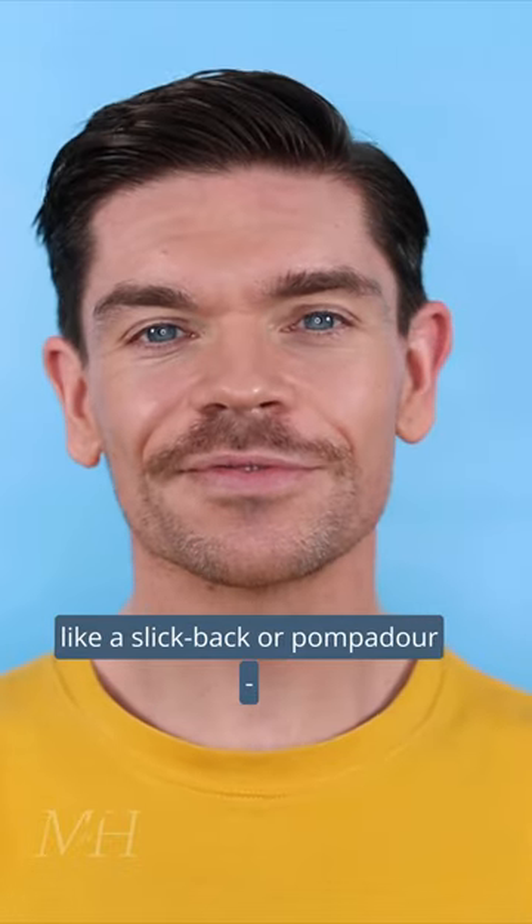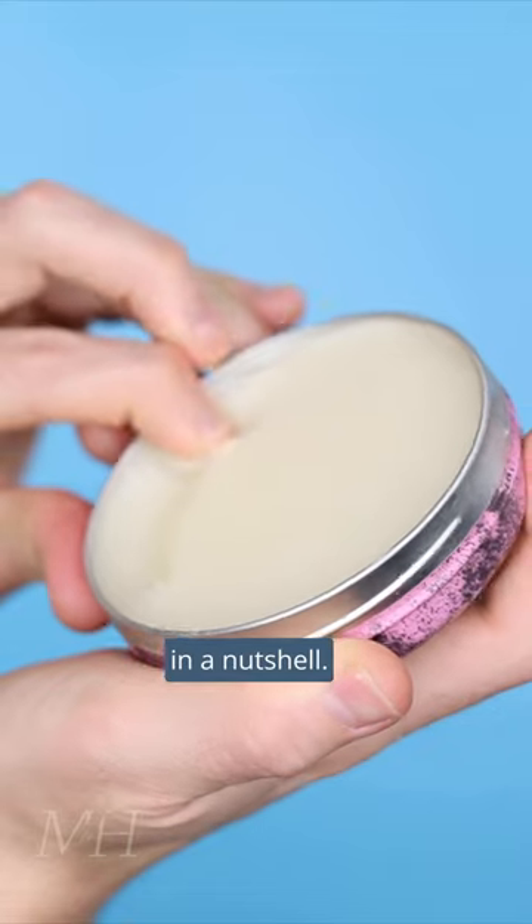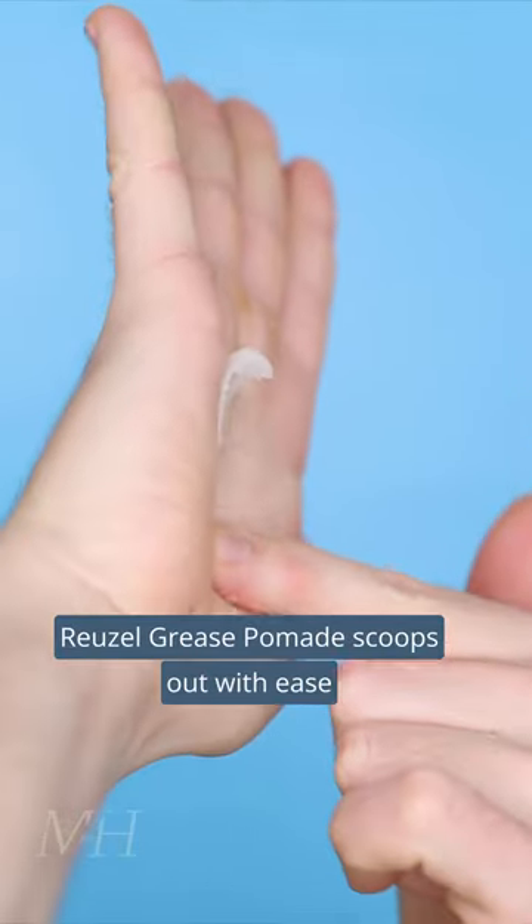For traditional looking hairstyles like a slick back or pompadour, this is your perfect product. This is Rousel Grease Pomade in a nutshell. Like a creamy lard, Rousel Grease Pomade scoops out with ease and styles like a pro.